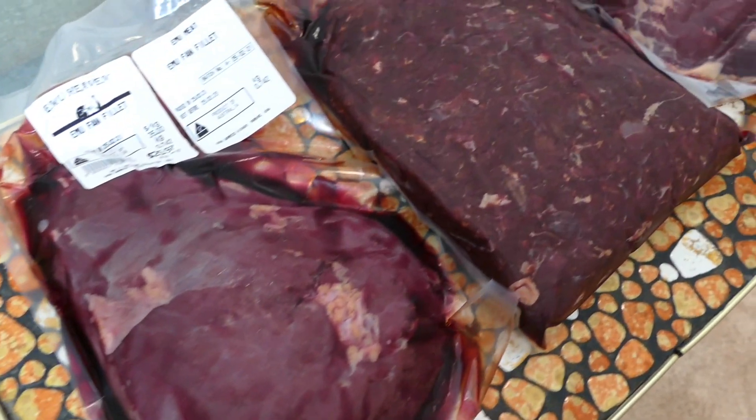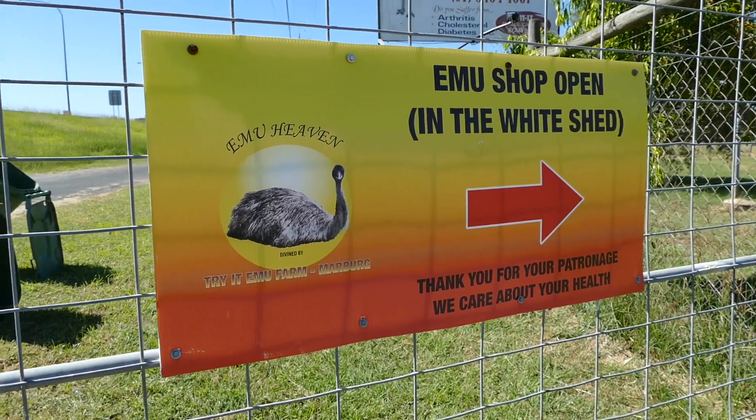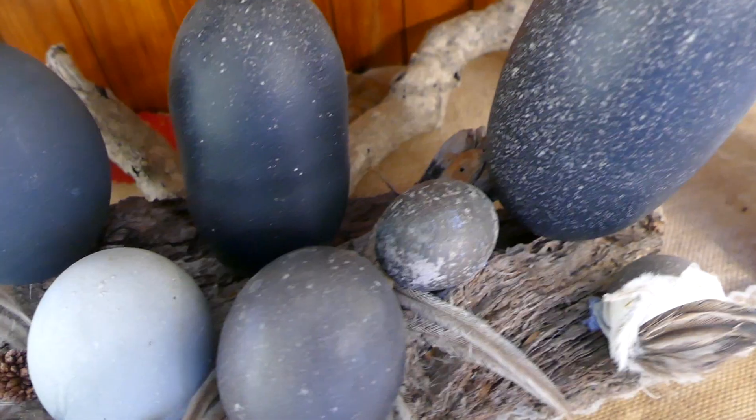One of the many byproducts of the oil production is the emu meat itself. This meat is lean, high in protein, rich in iron, and is available directly at the farm — as long as you can get in before it's all gone.